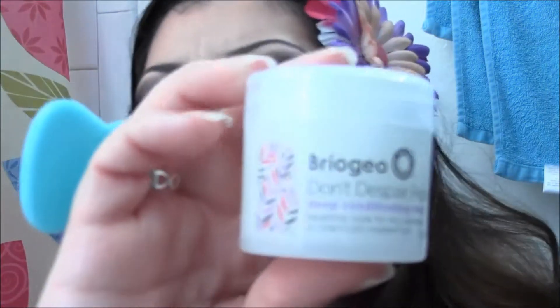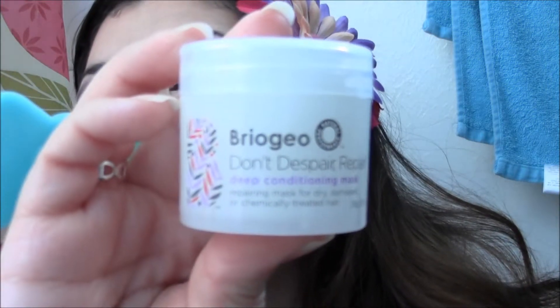This here is the Briogeo Don't Despair Repair Deep Conditioning Mask — it's a Repairing Mask for Dry, Damaged, or Chemically Treated Hair. So I have colored my hair in the past, and this lighter color is actually from when I lightened the top and just haven't done anything to it. It faded and grew out so it looks like I've ombre-ed it.